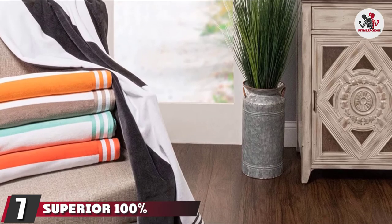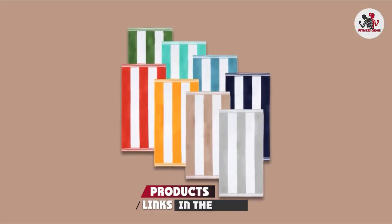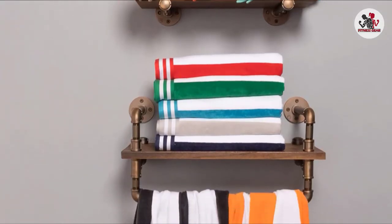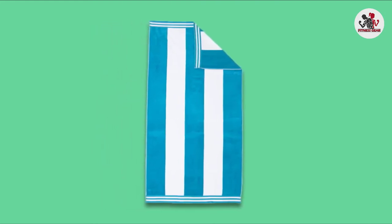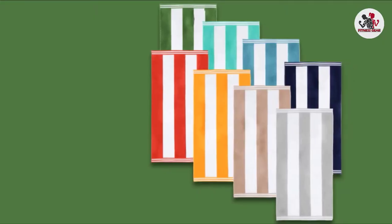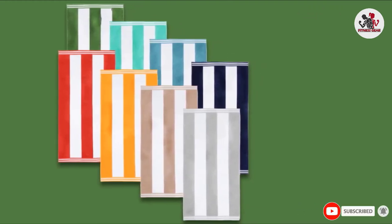Moving on to number seven: the SUP Urio 100% cotton luxury beach towels. Terry velour towels are known for their comfort and sand resistance. This towel comes with a soft velour finish on one side that lets sand slide off easily, while the other side has absorbent terry loops to dry you quickly after a swim. This double-sided towel is a great choice to lie on and simultaneously dry off. However, there were reports of fraying and pilling after a few washes, and some users weren't happy about the towel's thickness. Many complimented its generous size, quality, versatility, and variety of bright colors.